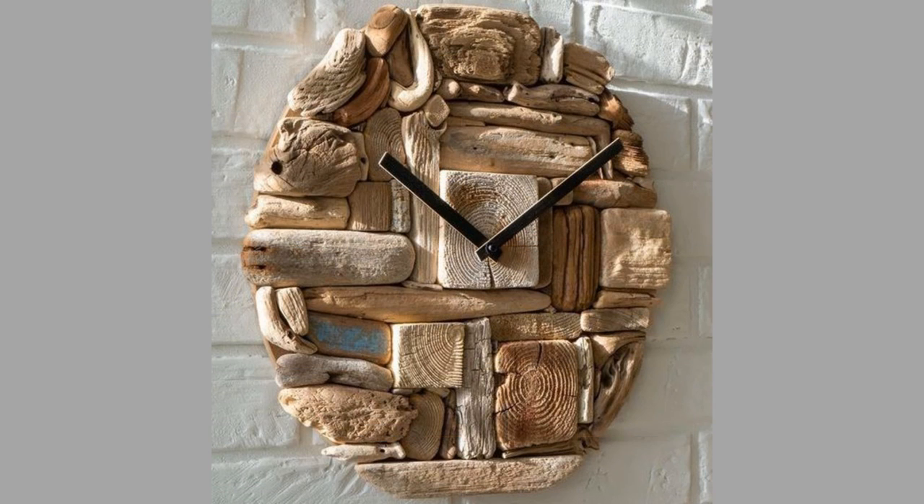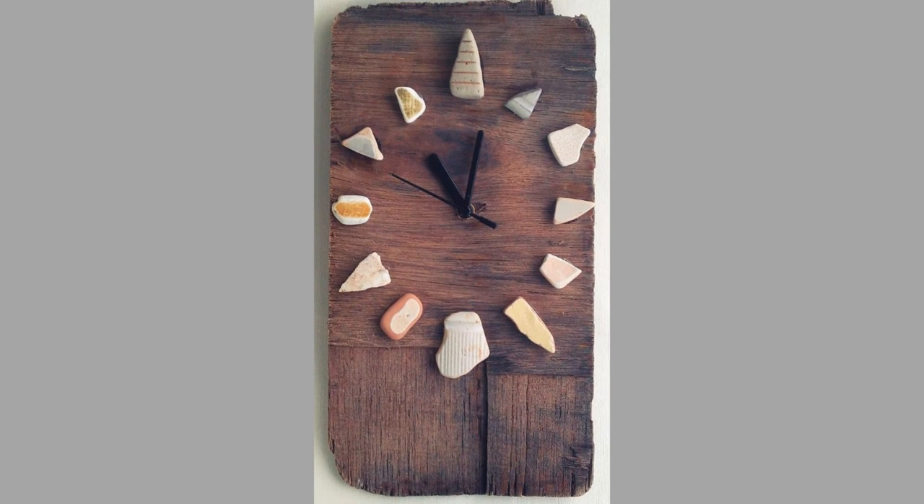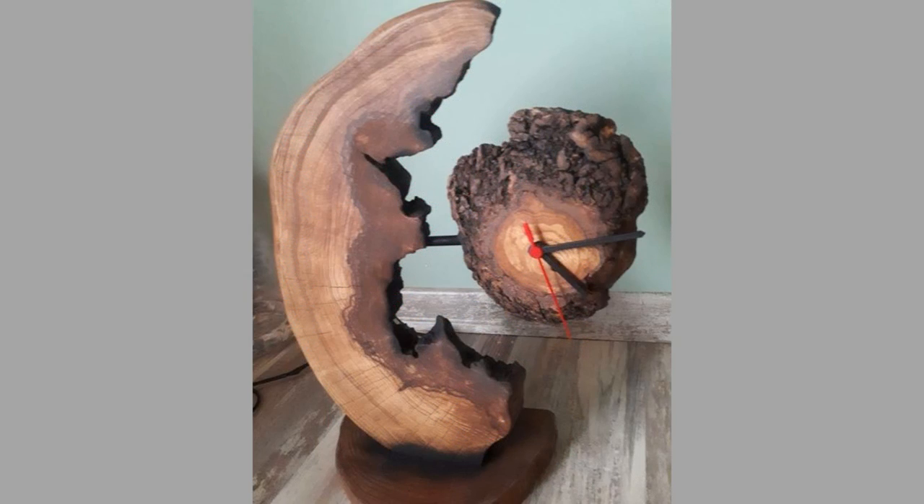There you have them — our hand-picked wooden wall clock design ideas for your interior design and home decor. Which ones did you like? What did you like about them? Share your thoughts in the comment section. We hope you've enjoyed today's content. If you did, please consider subscribing to our channel if you haven't already, and also smash that notification bell so that you will be the first one to be notified when we upload new videos.